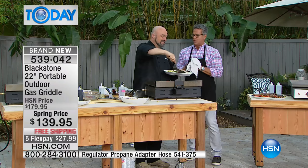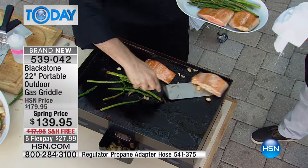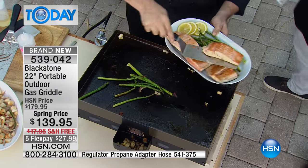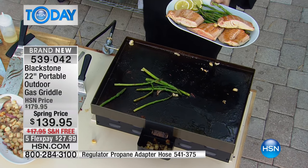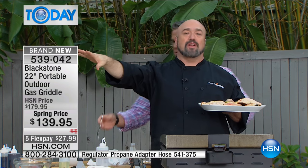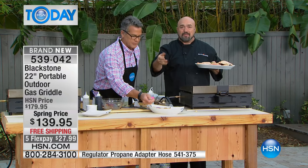Finally I get to be a short order cook in a diner at my own house. Blackstone is all about anytime, anything, anywhere. We've made this perfectly portable - you can use this with a standard one or two pound propane tank that you get at the stores for two or three bucks. On the way to the game, on the way to the campsite, that's perfect. Get a regulator adapter if you want to use it in your backyard.